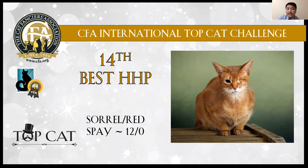14th best cat: red girl. She has a very muscular body. I think she's a very strong girl. Also has the shiny coat, beautiful face.